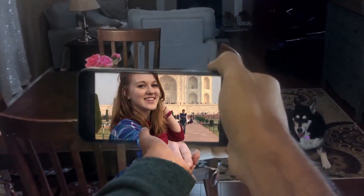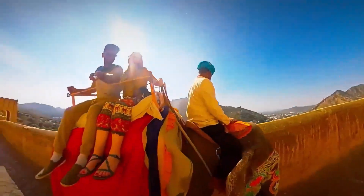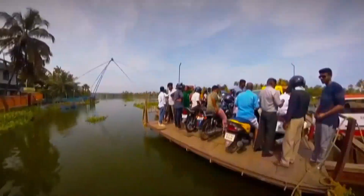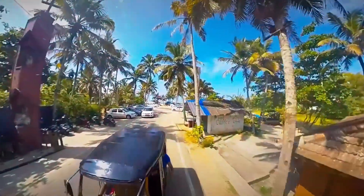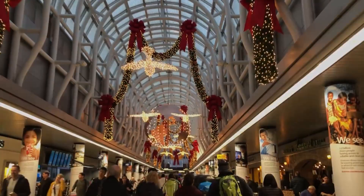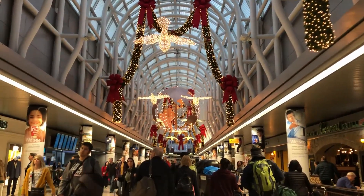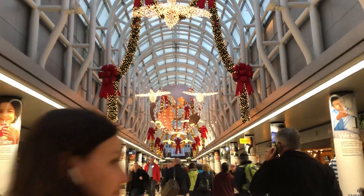Thank you for joining us. It's holiday season and we are headed to India for two weeks. This video will showcase our gorgeous trip around temples, our drone shots, and our outfits.